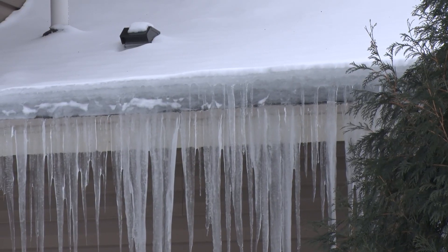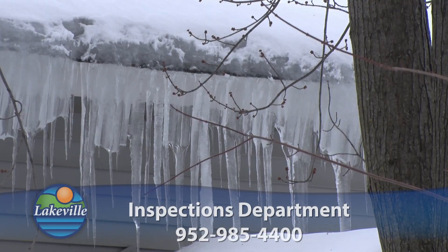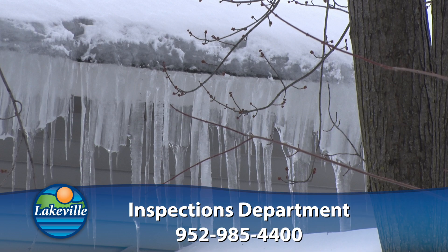What you'd want to do is add some more insulation in the attic. You might also want to try to rake some of that snow off, but don't get up on the roof. If you have any questions about ice damming, we'd be able to help you out. Call the inspections department at 952-985-4400.